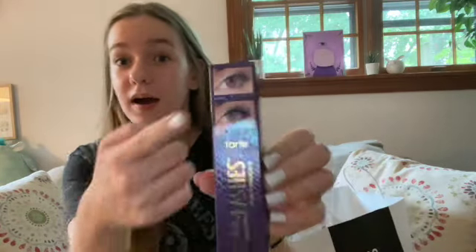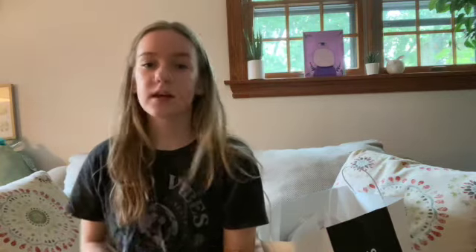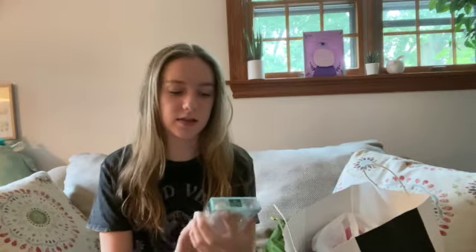Starting off with makeup, I got this new Tarte mascara — by the little picture it looks like it's gonna be good. I also got this brush, it's a cheek chiseler, because I love contouring my cheeks. Next I got a Lip Pop nourishing and smoothing lip balm. I always have really bad chapped lips and I bite my lips a lot because of my anxiety, so I'm hoping this will do something for me.